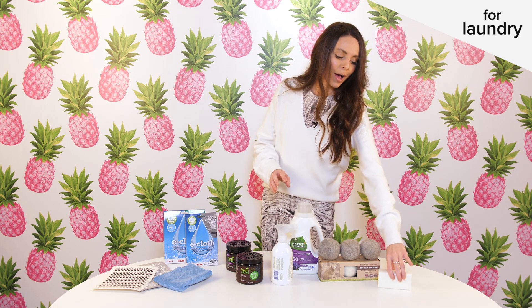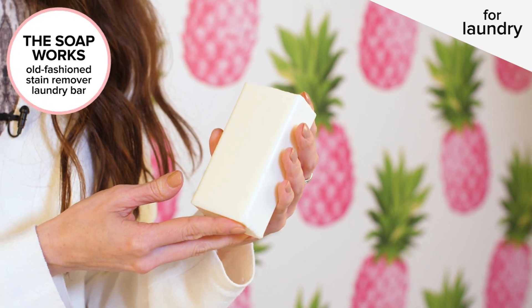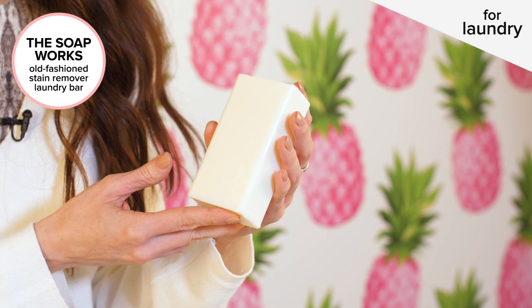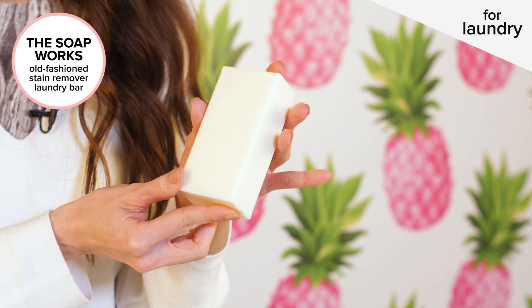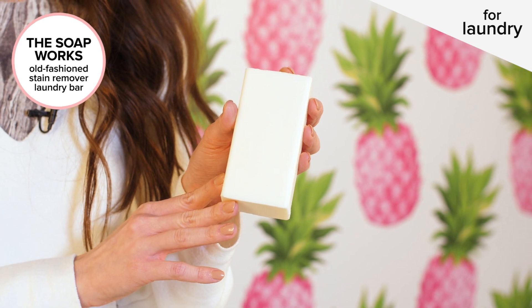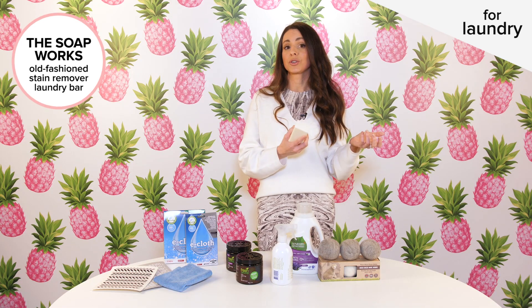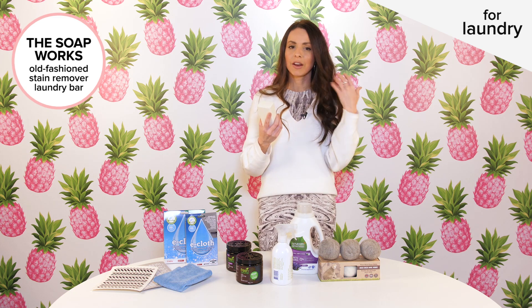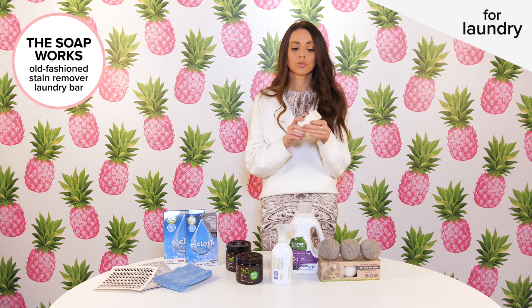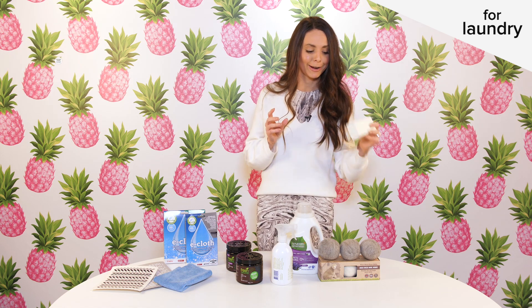Another great item I absolutely cannot live without is a stain-removing laundry bar. The one I'm using right now is from The Soap Works — mine at home is down to nothing I use it so much. It works great on pretty much any kind of stain, but my favorite way to use it is before putting things in the wash, particularly collared shirts and white garments. It gets rid of grime and makeup — just run it under water, give it a little scrub, throw it in the wash, and you're all set.